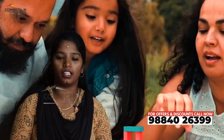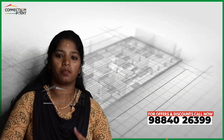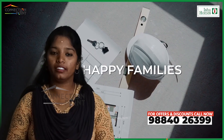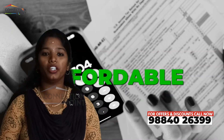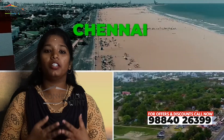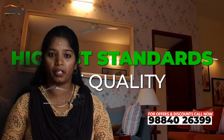Nearby hospitals include Ramadas and Vasan Eye Care hospitals. As for the builder, Esha Homes has 19 years of real estate experience, 22 successful projects, and 3,000 happy families.